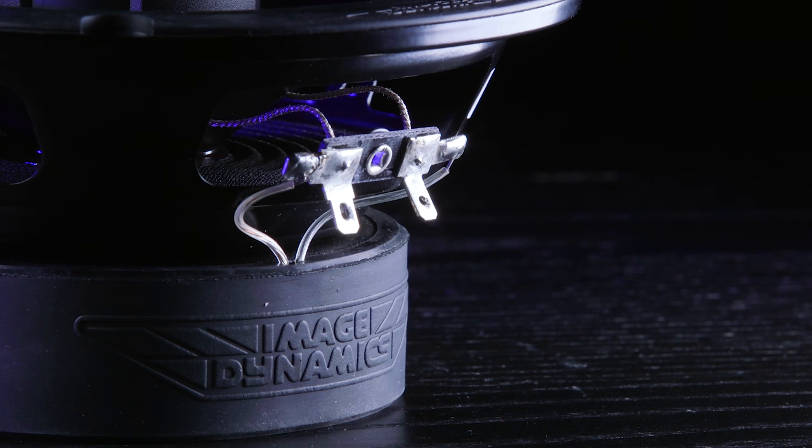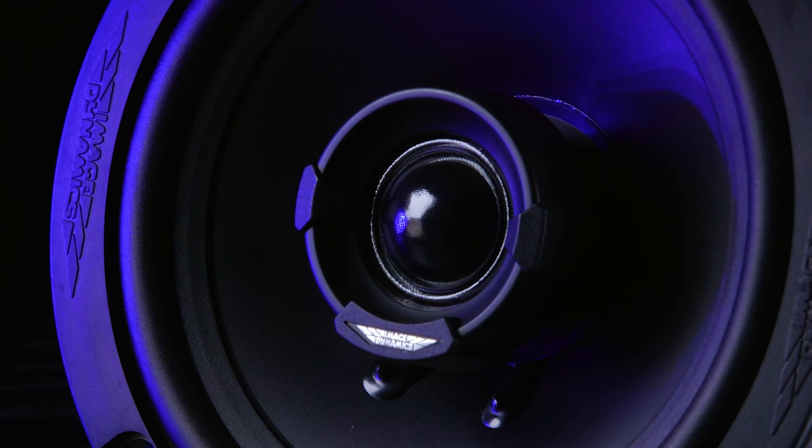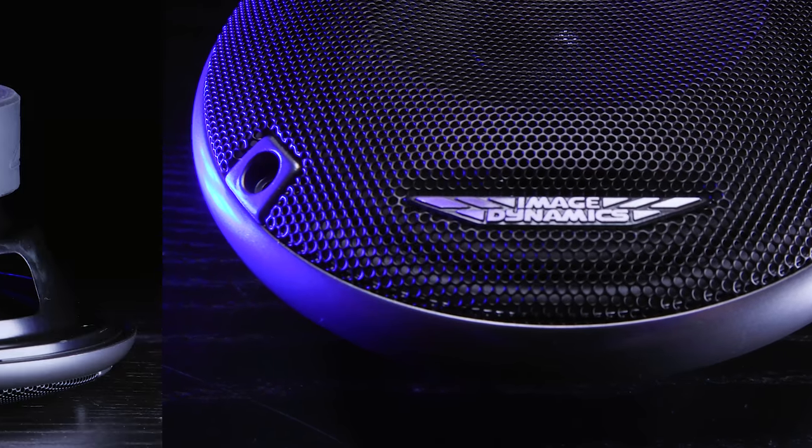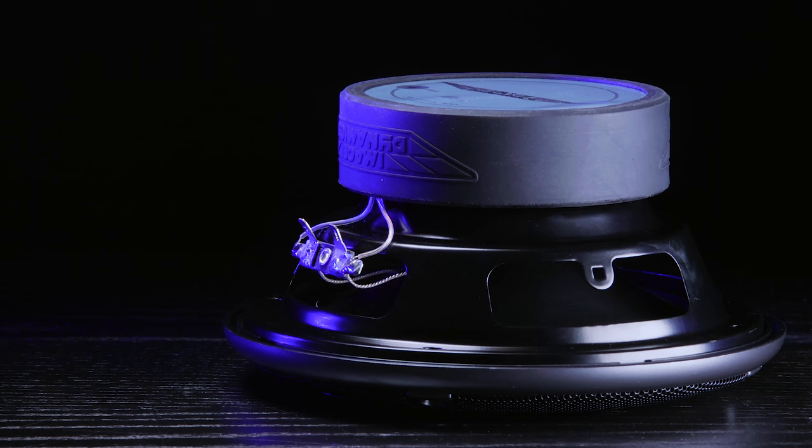Image Dynamics designed the ID speakers to replace their CTX line. They've given them a new look, they've lowered the tweeter, gave them new grills, and a lower profile. They're also easier to install, helping you avoid the hassle of a custom install.